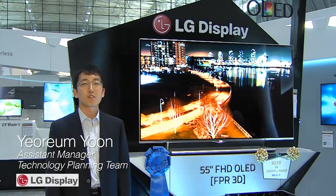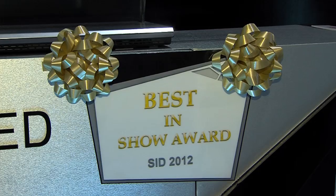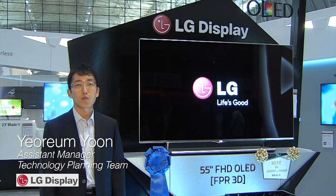Hello, I'm Yaron Nguyen from LG Display. Let me introduce our 55-inch Full HD OLED TV, which won the Best in Show Award today here at the SID Display Week 2012.